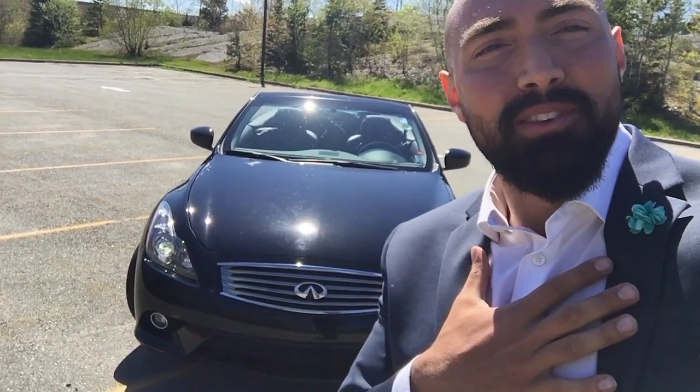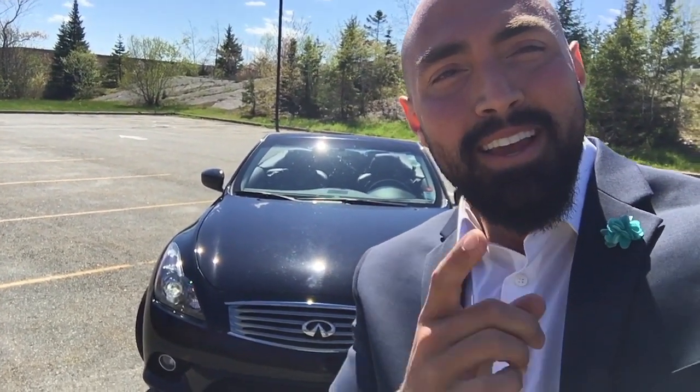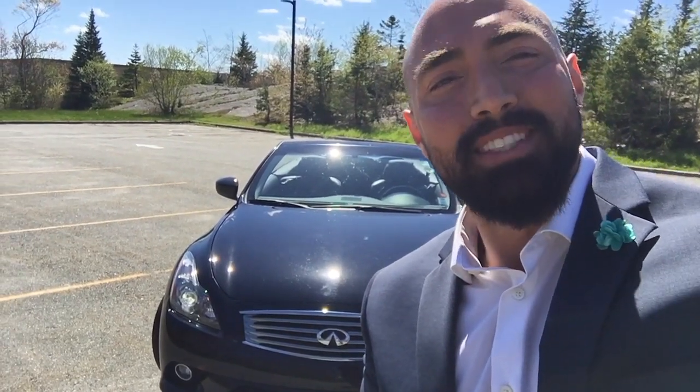That's it for this video — thank you so much for watching! If you're interested, please get in touch with me. My name is Ali Tawfeeq, number 902-484-2209, Regan's Nissan and Infiniti in Halifax. Have an amazing day!